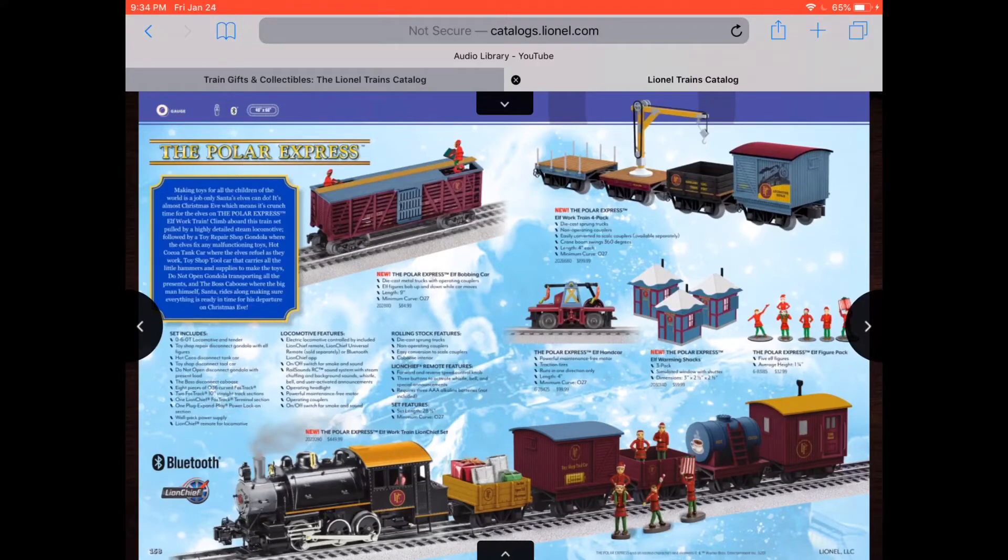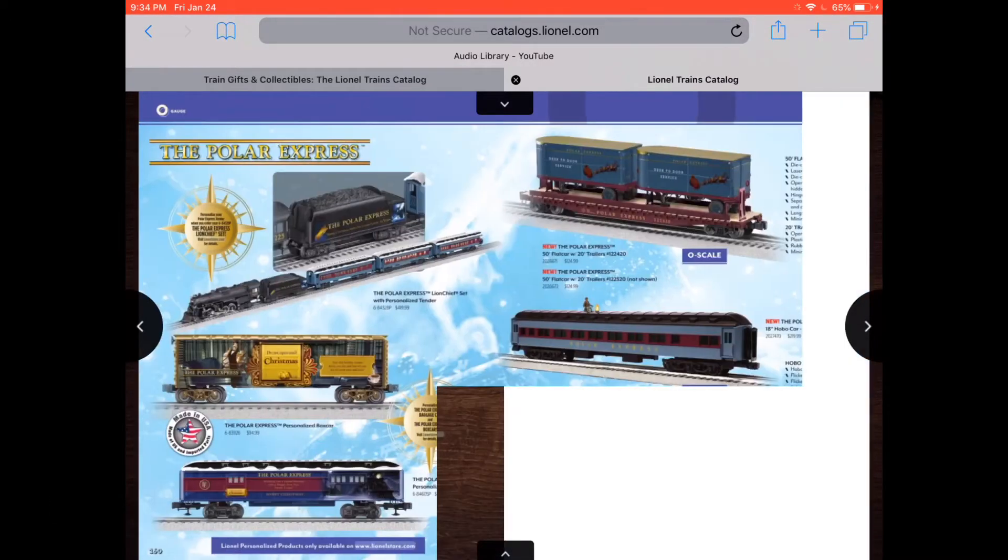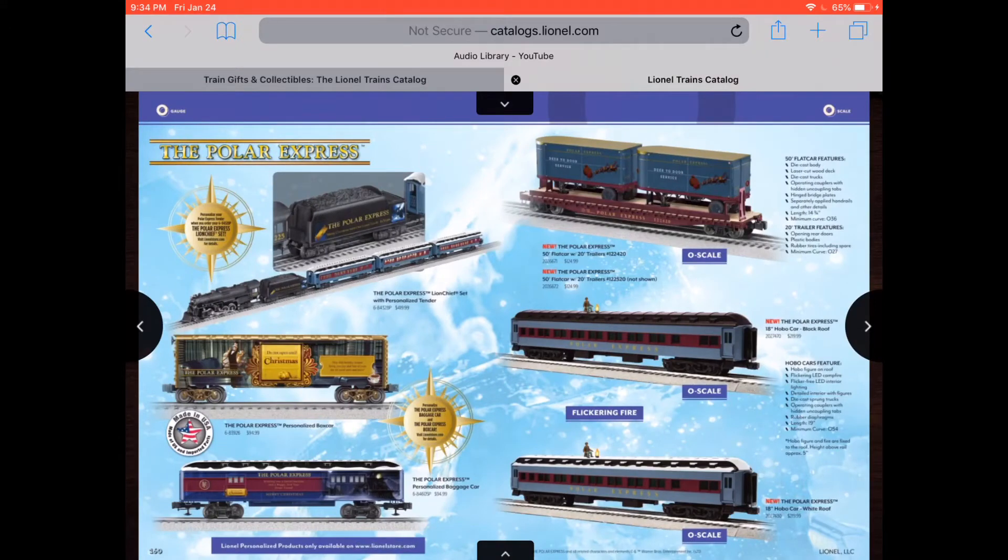Some more Lionoville Polar Express trains. Look at that cute one. There's the hand car elves in those little houses and even a cow car with all the elves. That's really nice. Then you got that one with a special tender and a boxcar with hot chocolate and that one with the face of the original book by Chris Van Allsburg.